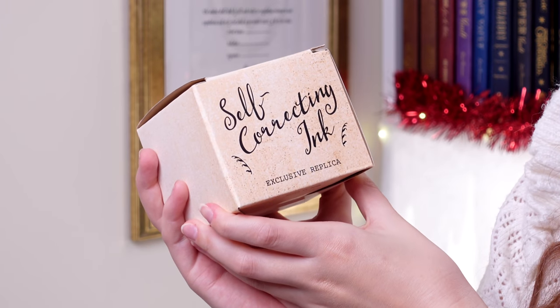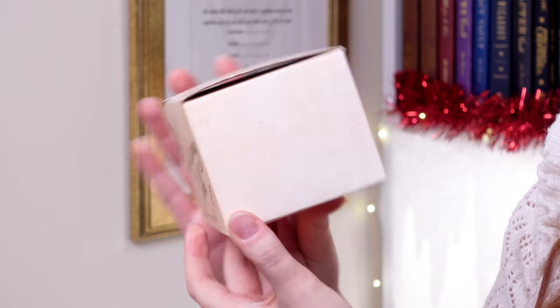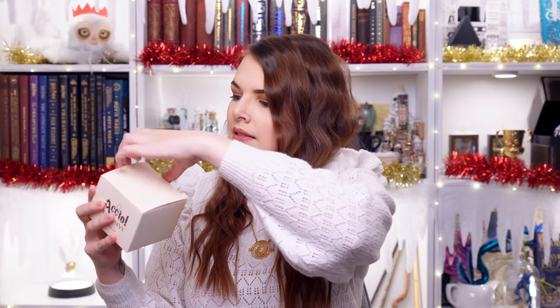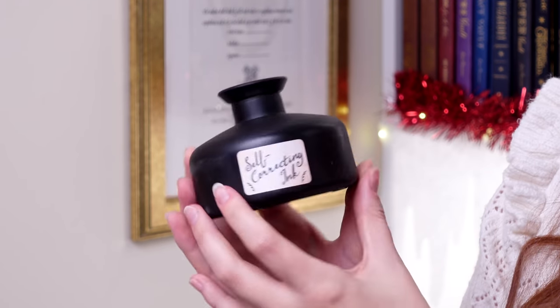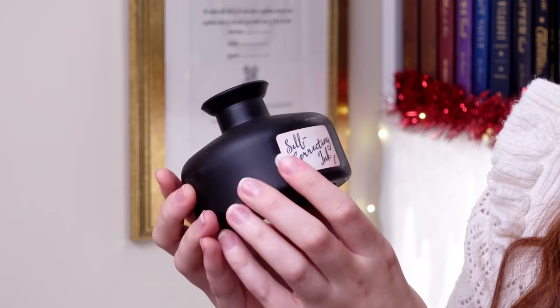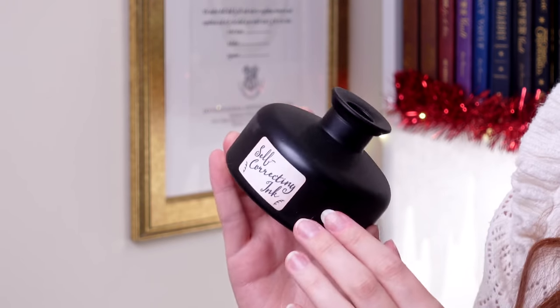So let's open it up. Box number one — we have got self-correcting ink, and it's apparently an exclusive replica. Accio exclusive there on the back. It's like a ceramic or glass bottle that has a little self-correcting ink sticker on there. Just checking — there's nothing inside. Either way, we've got a little replica to start us off.